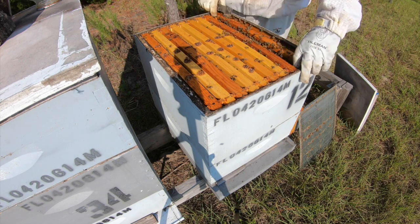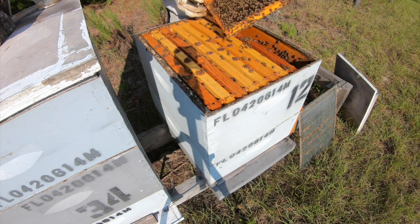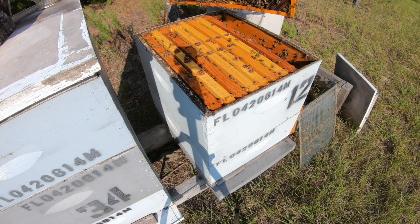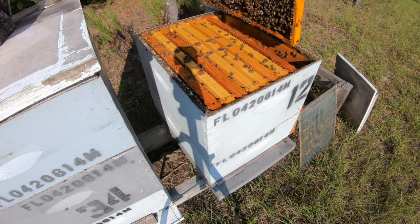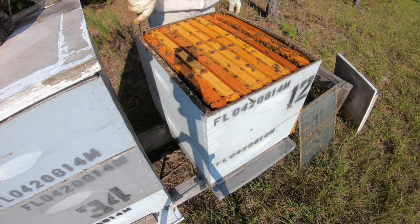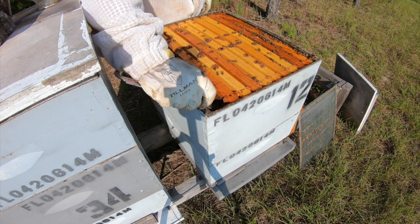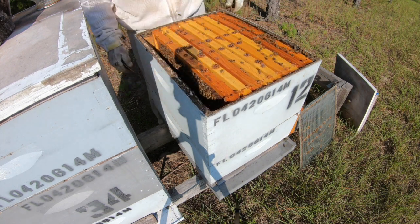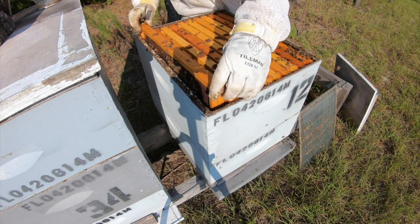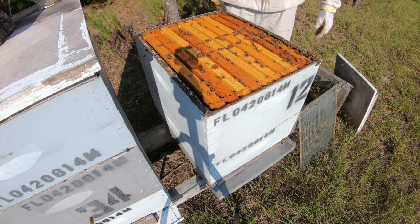I think these are doing good too — we've seen some eggs and this is pollen. I think we're going to leave these. This is about the worst that any flew out at us, which is a big difference from what they used to be. So this does it for my hives down here. I might look in a couple of Richard's.